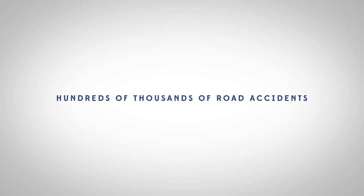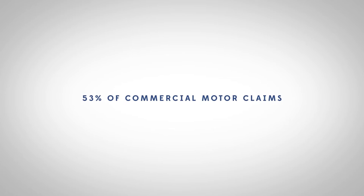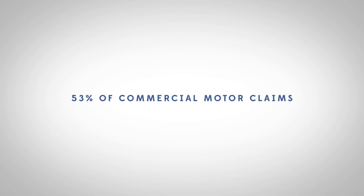In the UK, there are hundreds of thousands of road accidents every year. 53% of commercial motor claims are reported by the third party, not the insured, and it takes an average of 23 days before a claim is even reported. Car hire charges can rapidly increase when someone else's insurance is paying for it.